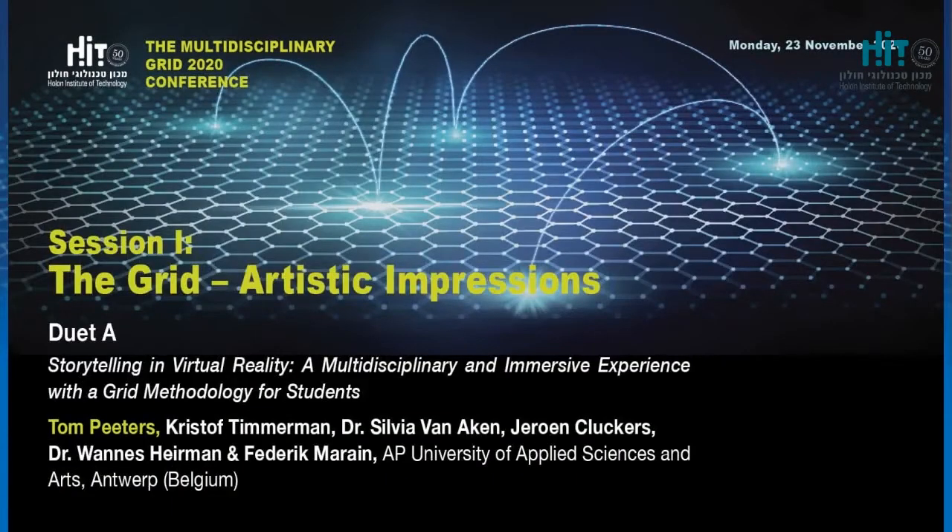Our second speaker, Professor Tom Peters, is a lecturer and researcher at the AP University of Applied Sciences and Arts in Antwerp, Belgium. He has a Master's in Electronics and ICT Engineering and is teaching software and web development courses. Tom is currently the International Coordinator for the Electronics ICT program in the Science and Technology Department, an excellent Erasmus Plus partner of HIT, joining efforts in mutual projects and educational development through VR and other technologies.